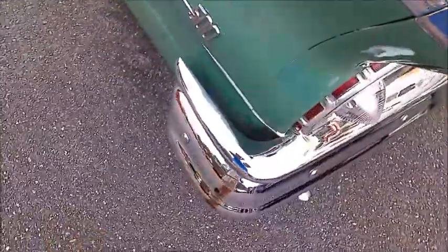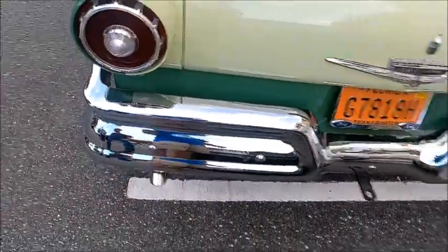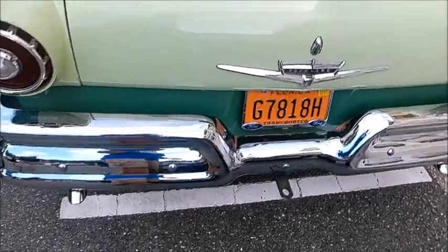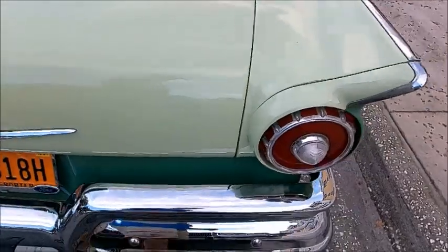There we have the Fairlane 500 insignia, tail lights with the reverse lights in the middle, and a transporter license plate — so this isn't registered to an individual owner, I don't believe.